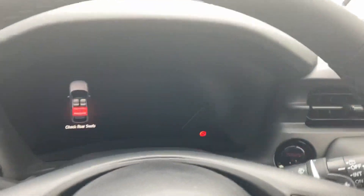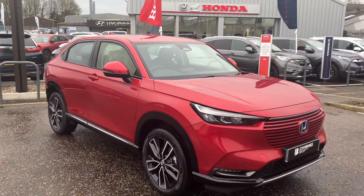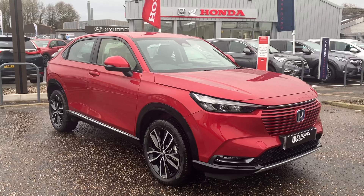As I said, this car is available immediately. If you are in the market for a HR-V, we've got a demonstrator here on site in Cambridge to drive, so please give us a call, get booked in, and we'll be happy to assist you. Thanks for watching.